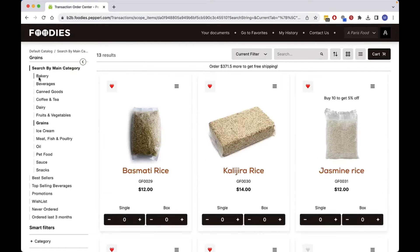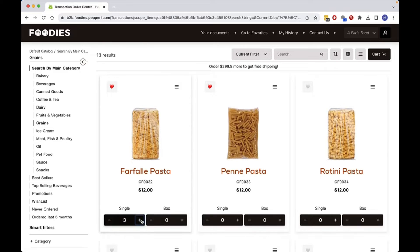I'm adding more products to my order. It's easy to navigate the catalog with the dynamic filters. In addition to the special promotions, you can display offers such as free shipping for orders above $500.